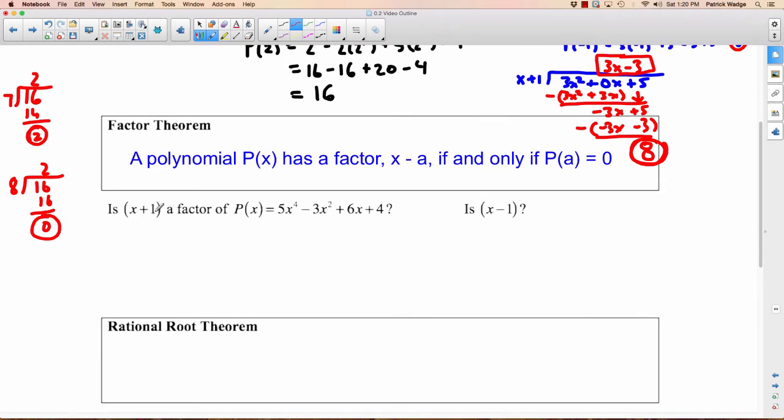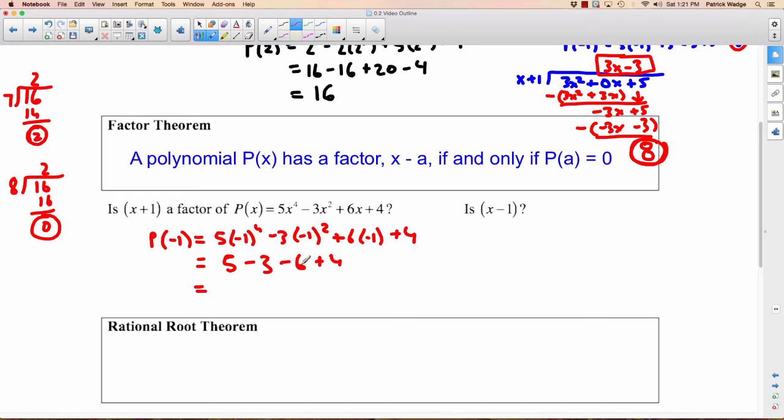We want to know: is X plus 1 a factor of this polynomial? The A value is negative 1, so we plug it into the polynomial. We have 5 times negative 1 to the 4th, minus 3 times negative 1 squared, plus 6 times negative 1, plus 4. Negative 1 to the 4th is 1 times 5 is 5. Negative 1 squared is 1 times negative 3 is negative 3. 6 times negative 1 is negative 6, plus 4. So 5 minus 3 is 2, minus 6 is negative 4, plus 4 is 0. Our answer is yes — X plus 1 is a factor of this polynomial.